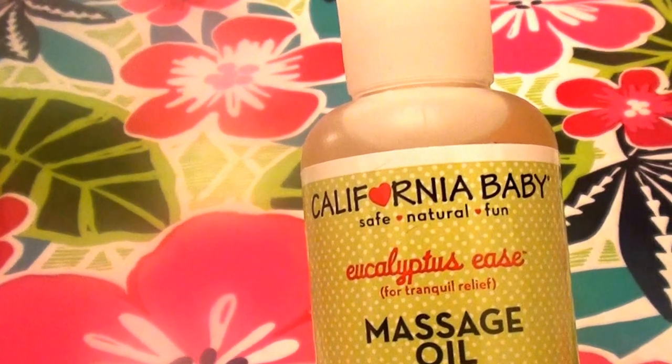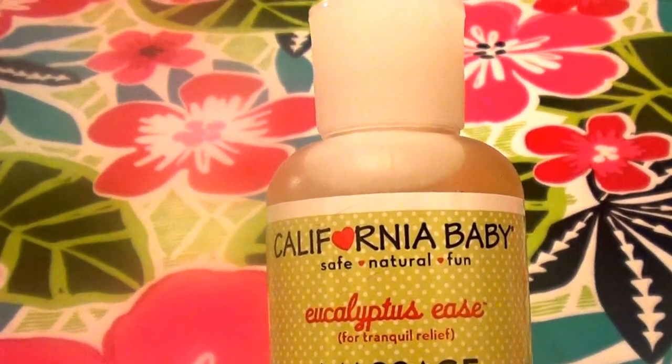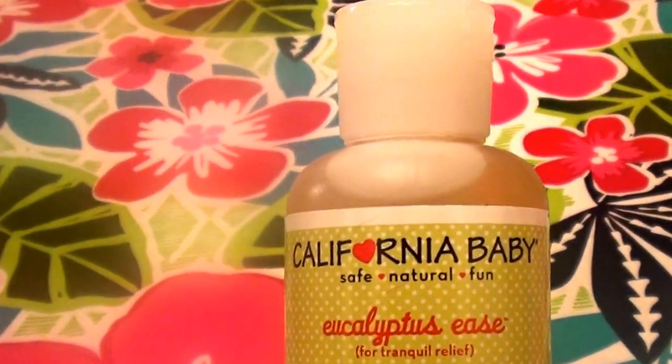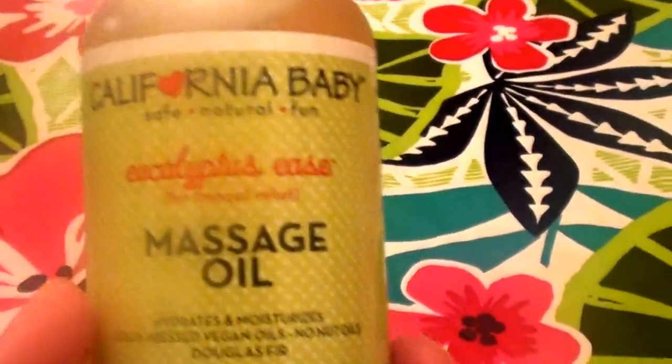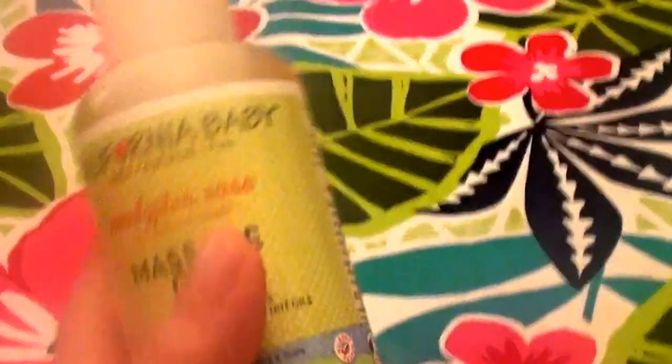They're more naturally and organically oriented — I love them. I like to buy California Baby usually from Target.com, and if not there, from Vitacost or Swanson's. So let's get started — I bought two bottles of each of these.